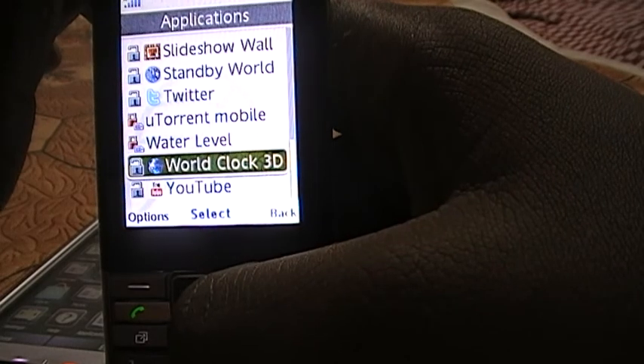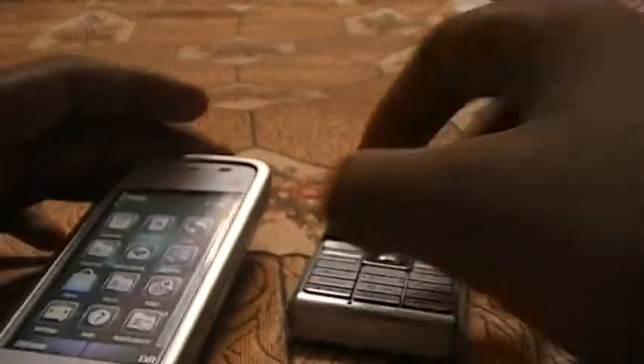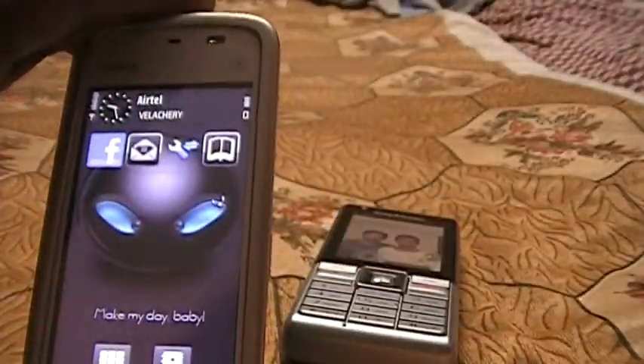The Sony does have YouTube as well, but it's very slow. So overall, it's better to buy the Nokia 5230. Thank you for watching, guys.